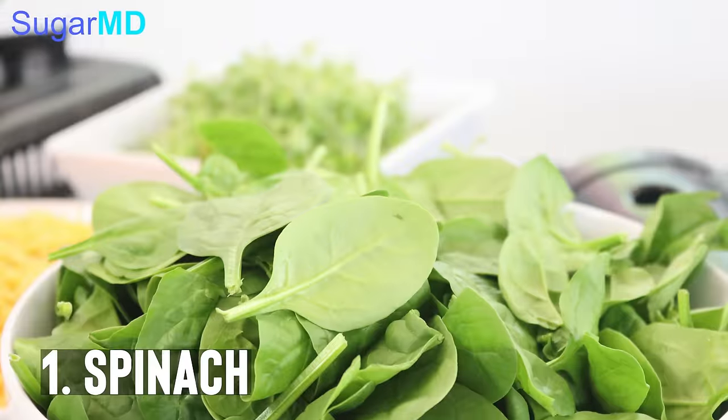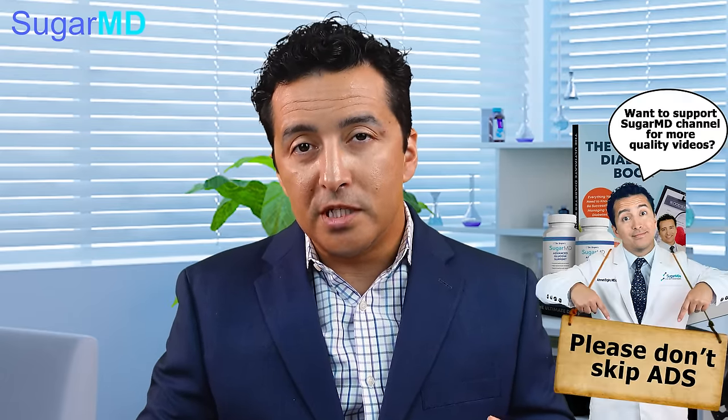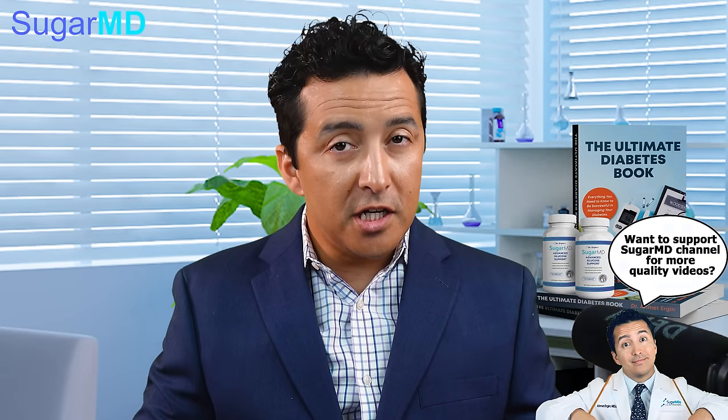The number one food in my list is spinach. Spinach is very versatile — you can cook it or use it in your salads. The only time I would probably avoid spinach is if you have kidney stones or a history of kidney stones, because spinach definitely raises your risk for that. But other than that, it is high in fiber, and you can utilize it as much as you can. Not only is it delicious, but it also helps lower your blood sugar.